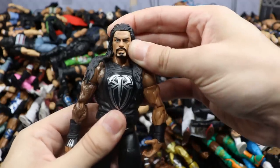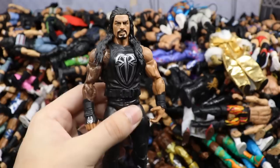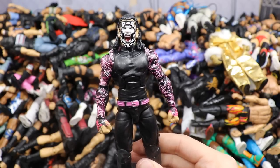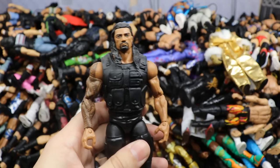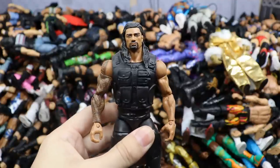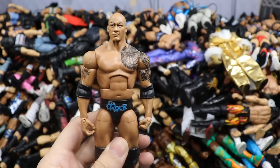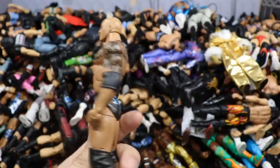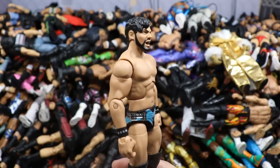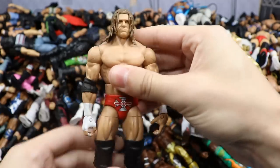We have Elite 65 Nikki Cross, Target exclusive Hall of Champions Road Dogg with the visor — very underrated figure. Elite 47.5 Rock — kind of underrated, might just be the lighting making it look dusty. Elite 8 Edge in all red — really wish they'd make more Edge figures. Then an early Elite Undertaker — might actually be Elite 1, looks a bit cartoony but it's a nice figure. Next is the All-Stars Elite CM Punk with chest hair, yellow and black attire with the long-haired bearded head sculpt — my favorite Punk look.